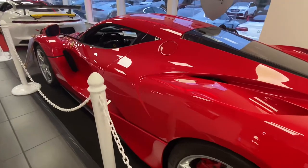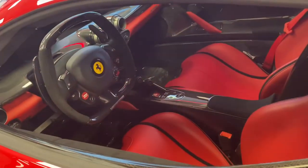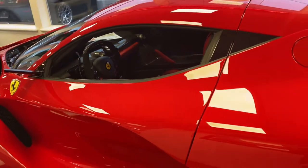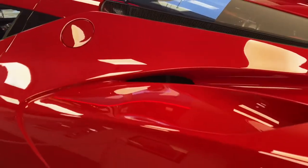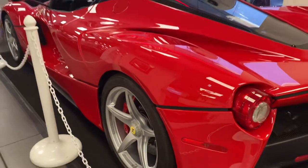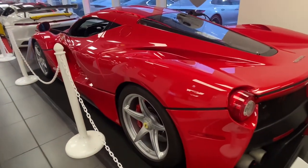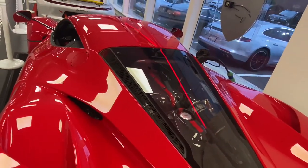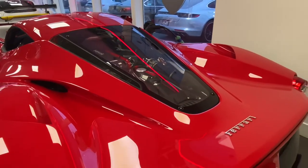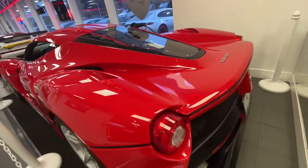This LaFerrari currently has only 333 miles on it, and it is a hybrid hypercar. The reason why this car is so special is that Ferrari only made 500 of the LaFerrari worldwide, making this one very, very special. It's not like you are going to find this LaFerrari anywhere you go — only a few people own this car worldwide, making it one of the most appreciating cars in the whole world today.